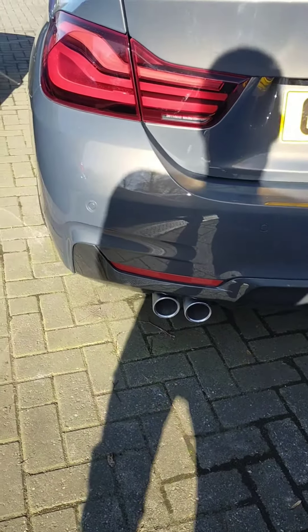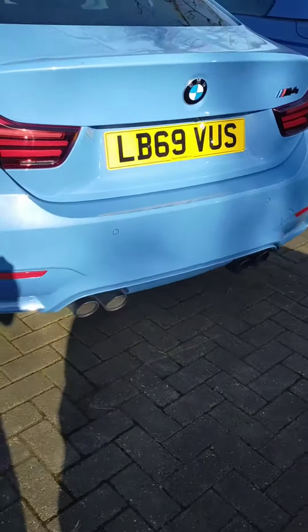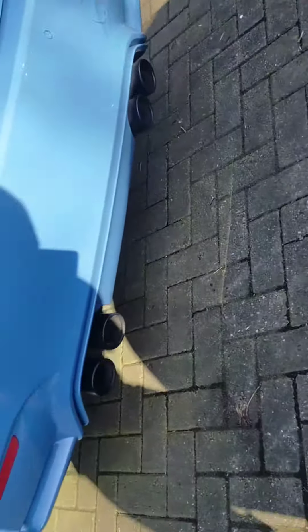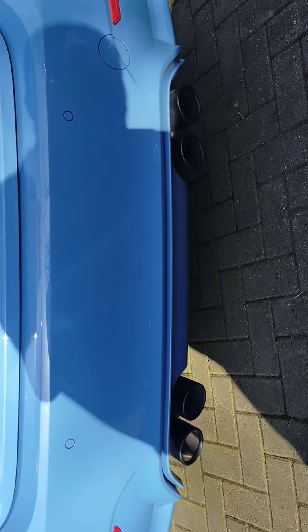So you've got a twin pipe coming out the back there — that's okay. But check the pipes on this one. Quad pipe titanium exhaust system.